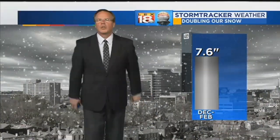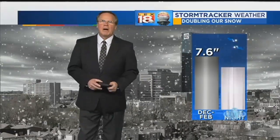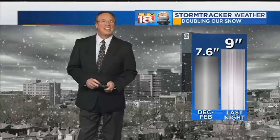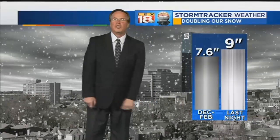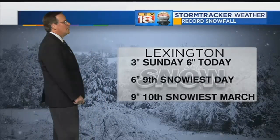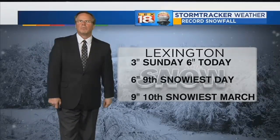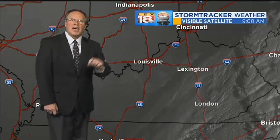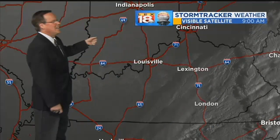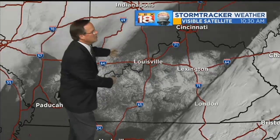December through February — that's meteorological winter. We totaled 7.6 inches of snow for the winter. In about 8 hours last night, we doubled it and then some. With that 9-inch total, it gives us 16, almost 17 for the snow year. We're average now after being in the lower third going into this. Lexington: 3 inches on Sunday, 6 inches today makes 9 inches total — that's the 10th snowiest March all by itself. The 6 inches today is the 9th snowiest March day, just a half inch behind the Storm of the Century in 1993 for Lexington. That snow in '93 was much bigger in southeast Kentucky.